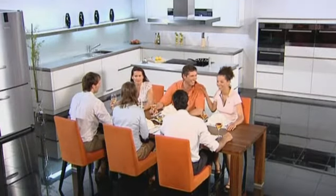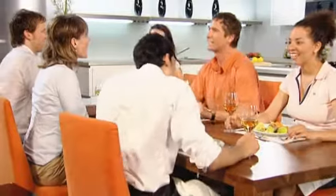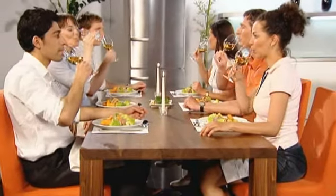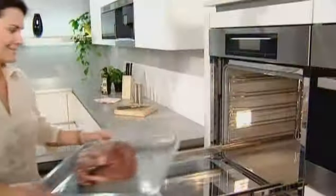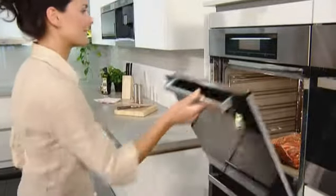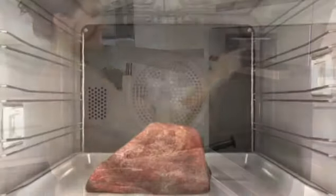The kitchen, a meeting point in the home, a place for cooking and living. And so it's all the more important that kitchen appliances not only ensure culinary delights, but also a pleasant climate. Miele's AirClean Catalyzer prevents grease deposits in the kitchen and stops cooking smells in the making.